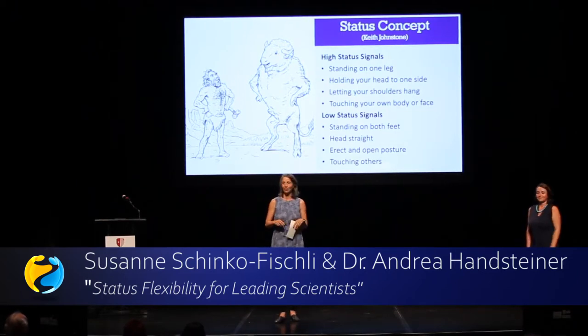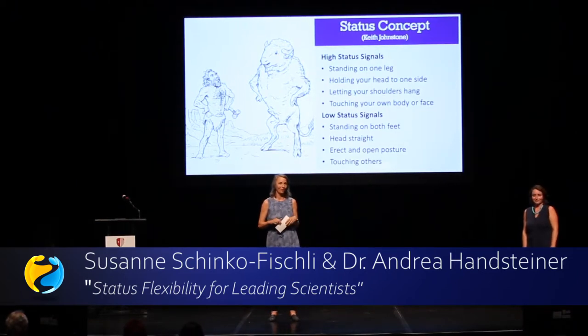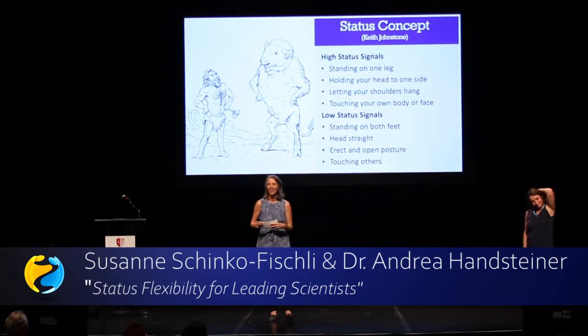I'd love to see a low status audience now — you really don't know why you're here and you are not good enough for us.